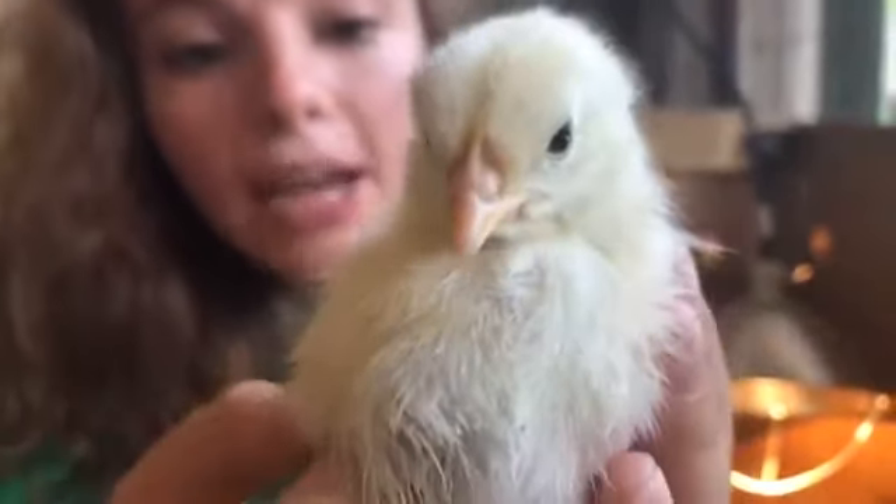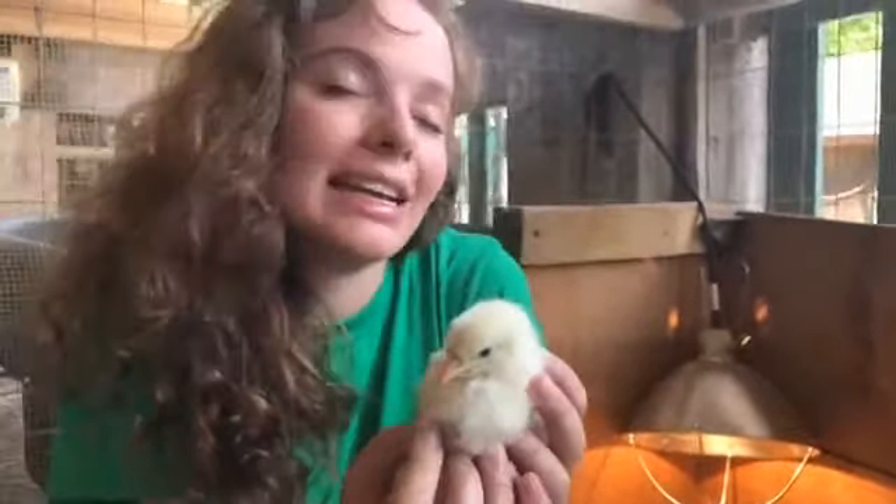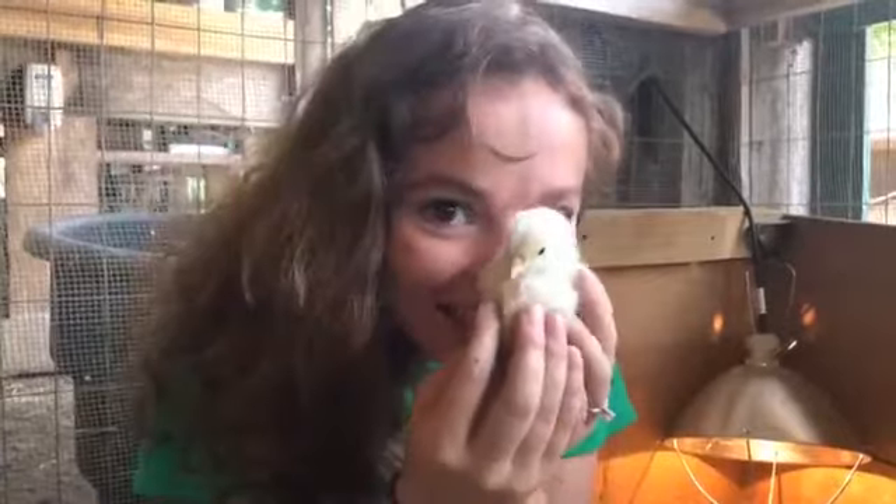We have over 19 billion chickens on earth now, and that's because it is a very easy-to-keep animal for multiple purposes. All over the world people keep chickens, and they all start like adorable little chicks like this. It also makes them the most populous bird on earth.